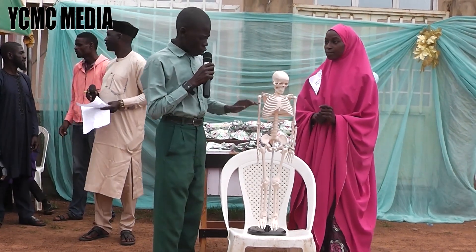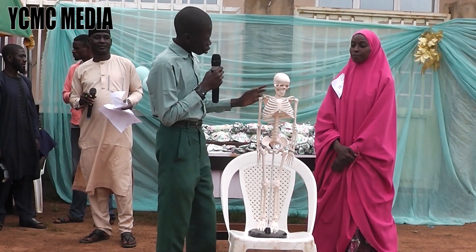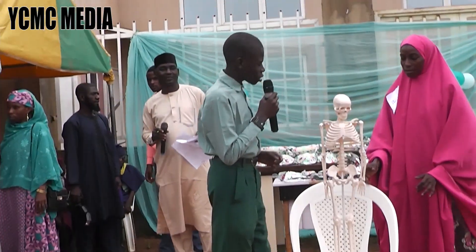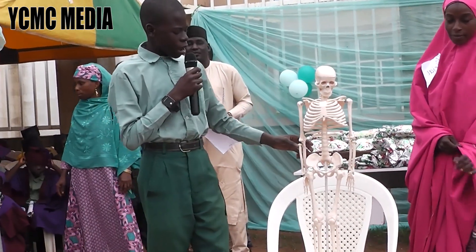Each bone has its own special name. The skull bone is called the cranium. The jaw bone is called the mandible. The shoulder blade is called the scapula. And the ribs.